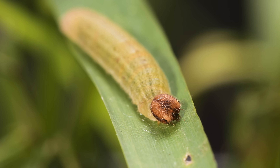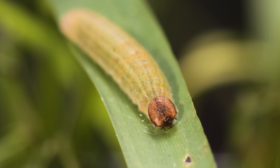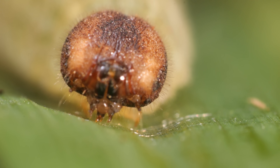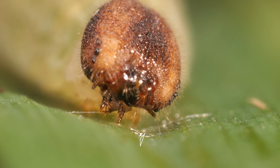As the caterpillar grows, it builds itself new homes. It's making a silk pad so it won't slip. The silk comes out of this pointy mouth part called the spinneret.